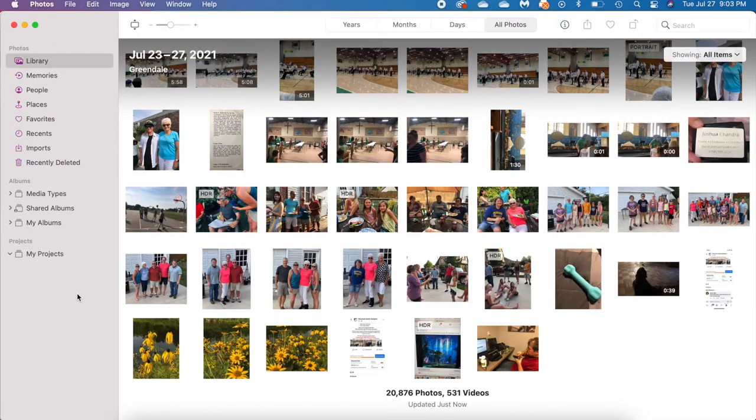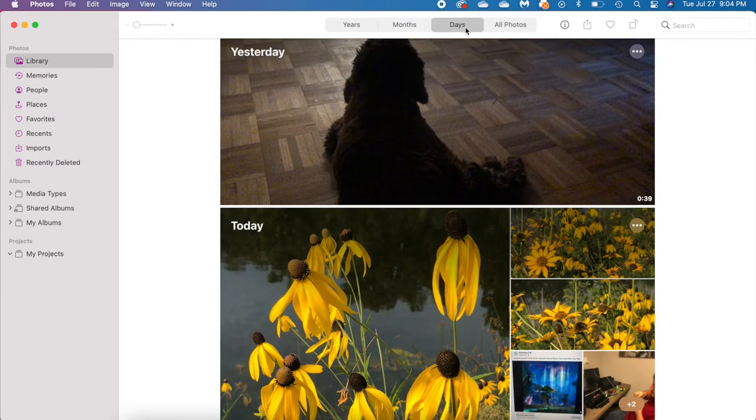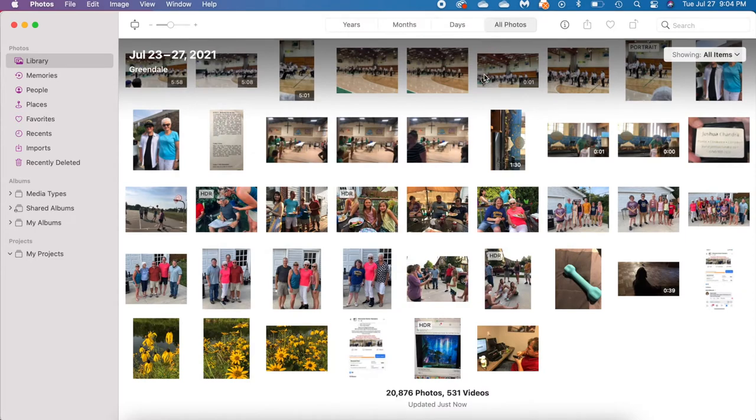Let's do a quick overview of the Apple Photos interface on your Mac. We're looking at my photos, and I love that right at the bottom you can see I have almost 21,000 photos and quite a few videos. On the left-hand side — the navigation pane — you can see the different options for viewing your pictures. Right now I'm in the library view, which shows all pictures chronologically. Clicking across the top, you can look at them by year, by month, and even by day.